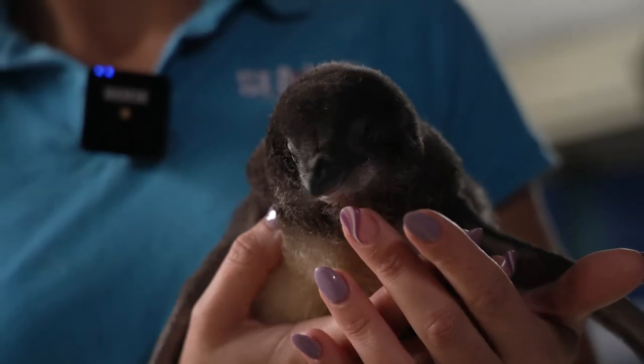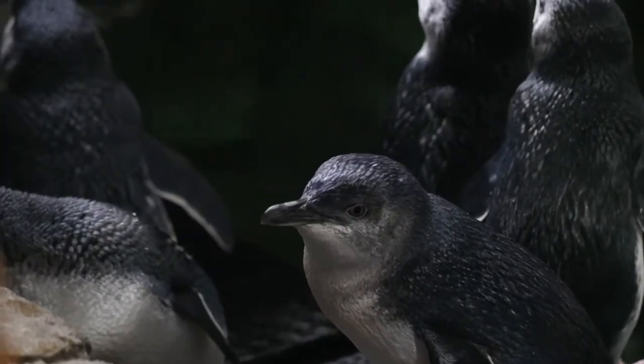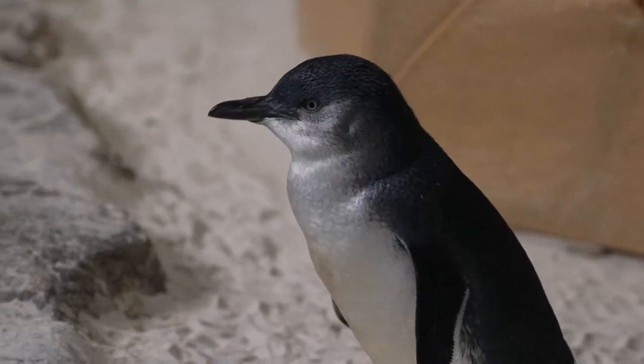When the penguins first lay their eggs, we remove the eggs from them and place them in an incubator. At the same time, we actually offer them fake eggs, so this is still allowing them to go through that really natural incubation process.